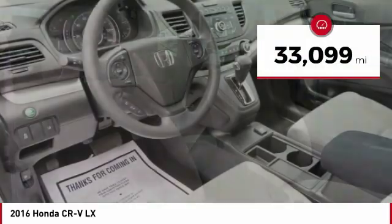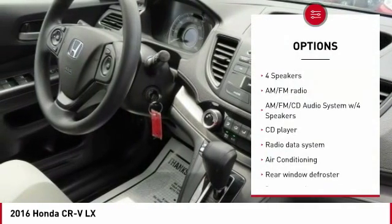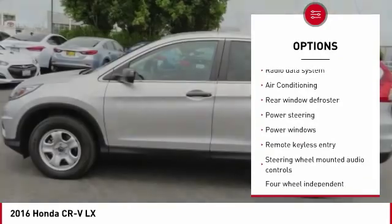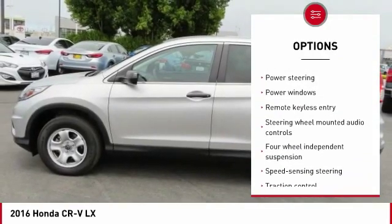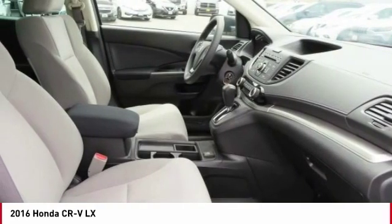This vehicle has less than 35,000 miles. Here are some of this vehicle's great options: traction control, air conditioning, dual airbags, backup camera, one owner, power steering, four-wheel disc brakes, CD player, rear window defroster, and power windows.